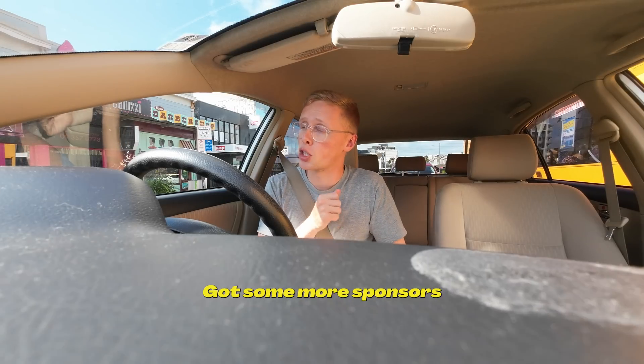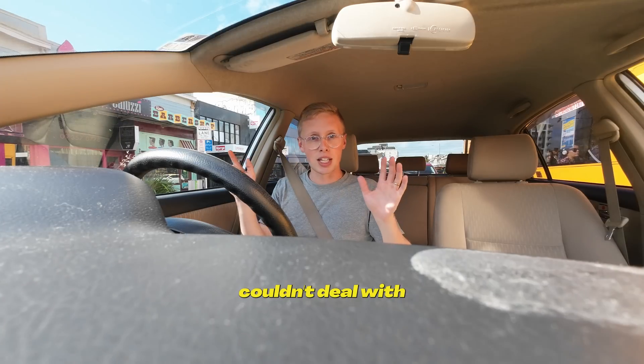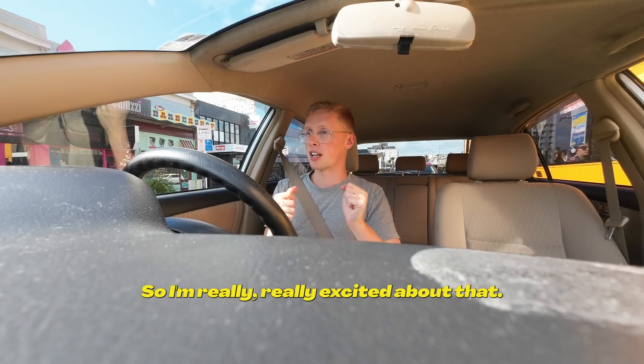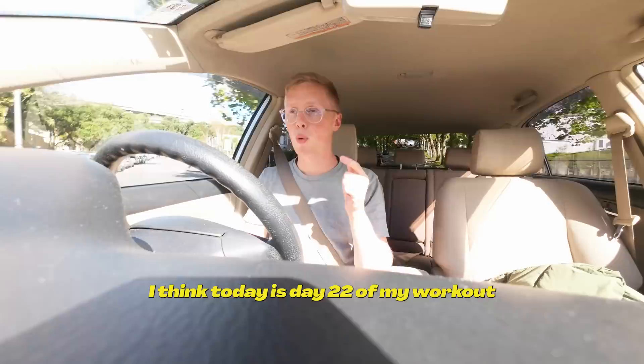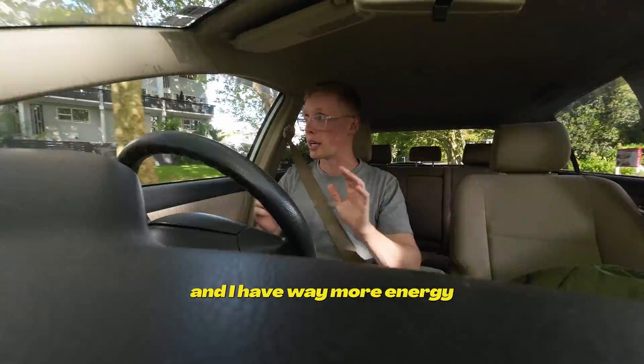Some other cool things coming up soon — got some more sponsors coming up in the next couple of videos. A new keyboard coming; I couldn't deal with just having one keyboard from Keychron, so I'm getting a second one — a completely different design as well. Shout out to Caroline from Keychron. I think today is day 22 of my workout routine. I feel way fitter, way stronger, way healthier, and I have way more energy.